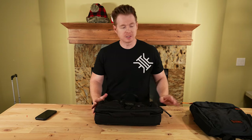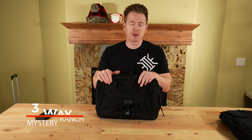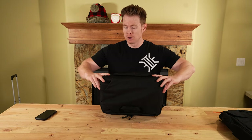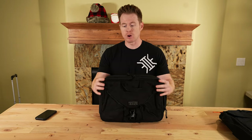Moving on to Mystery Ranch — let's start with the Three-Way. It's very easy to just go to the website and look up the product description, but we're pointing out things that we notice as we grab the bag. The first thing I noticed with the Three-Way is it's very compact compared to some other bags and messenger bags.